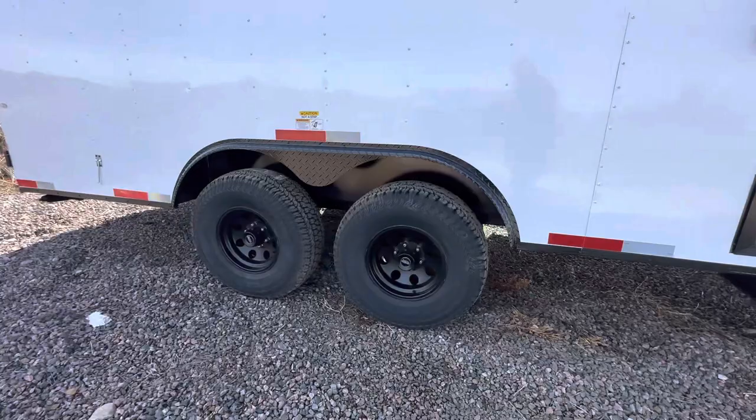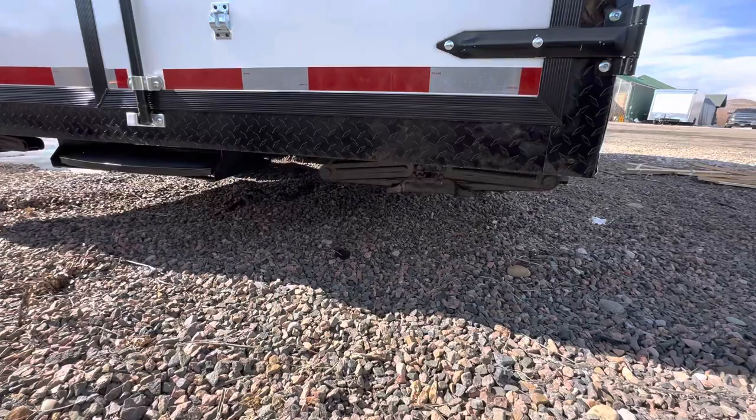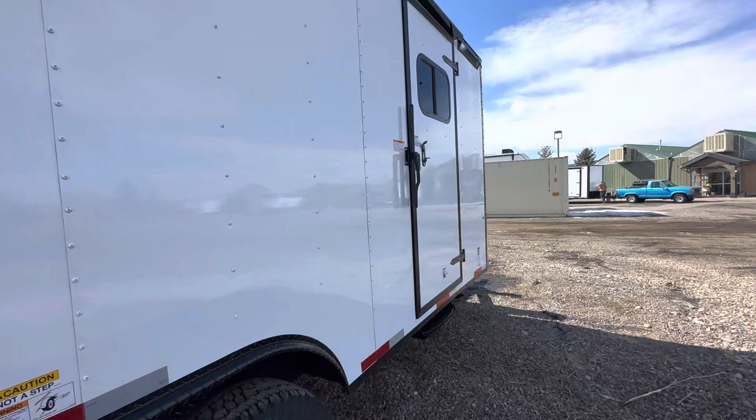Here are the awesome tires and wheels. They needed barn doors off the back, so we did barn doors with another step so you can get in and out easily. We've got heavy-duty crank stabilizer jacks underneath, and here are the load lights off the back.